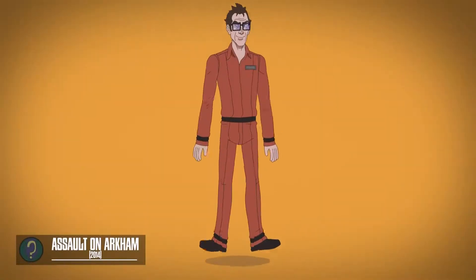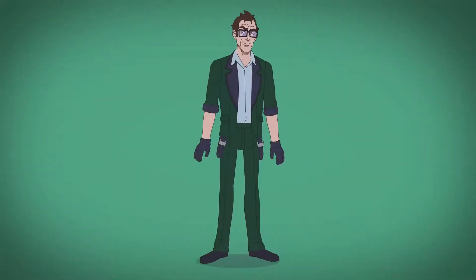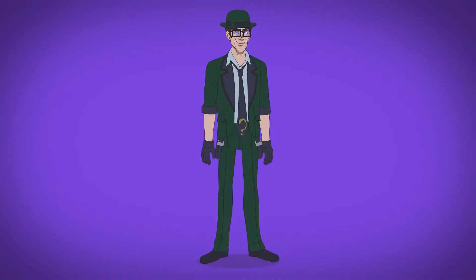Assault on Arkham's Riddler, much like his initial DCAU look, sports a more simplified suit, featuring only a gold question mark on his tie and a bowler hat to distinguish himself as the Riddler.